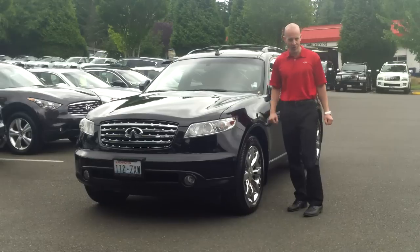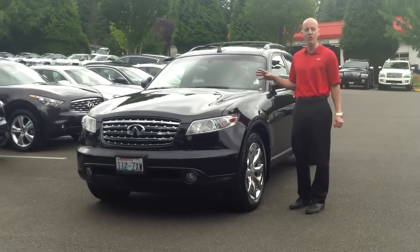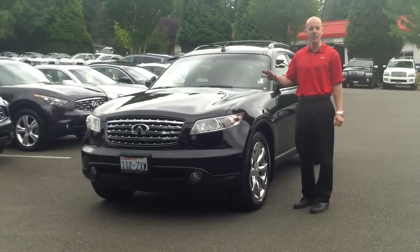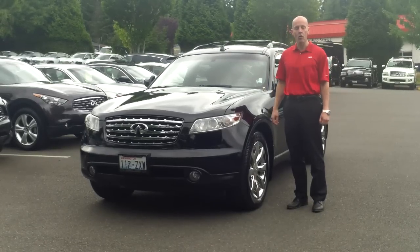This one has only 48,000 miles for a 2003. It's been local in Washington since new, was sold by us, and has absolutely picture-perfect service records — all done here at Infiniti of Kirkland since new.